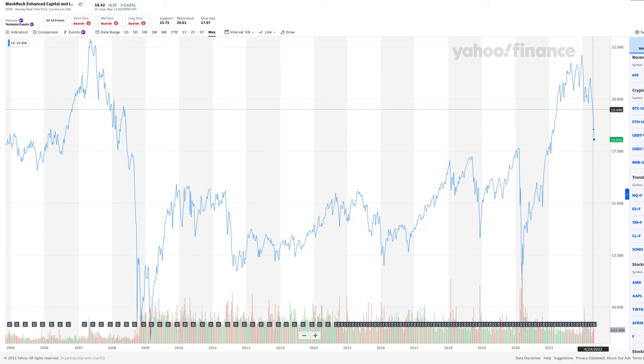Looking at CII's chart, during the 2008–2009 financial crisis the price dropped to about $9.78 or even as low as $8.39 a share. It then increased and remained fairly steady around $14–$15 until early 2020, when it dropped to $11.21. It was able to recover and beat previous highs, reaching $22.12 a share, before dropping back due to rising interest rates to its current price of about $18.42 a share.